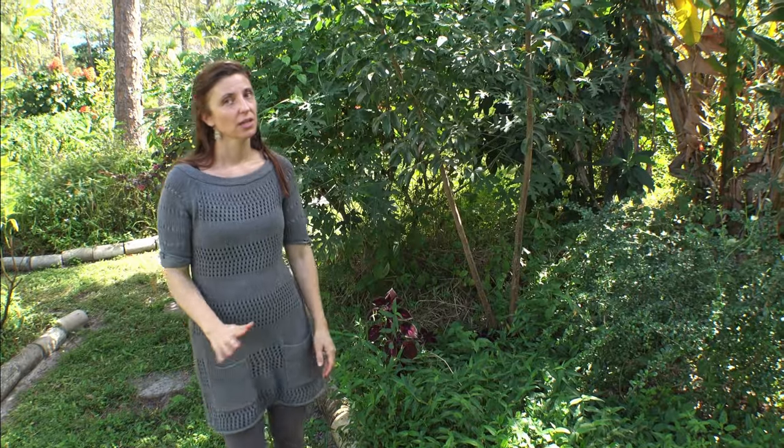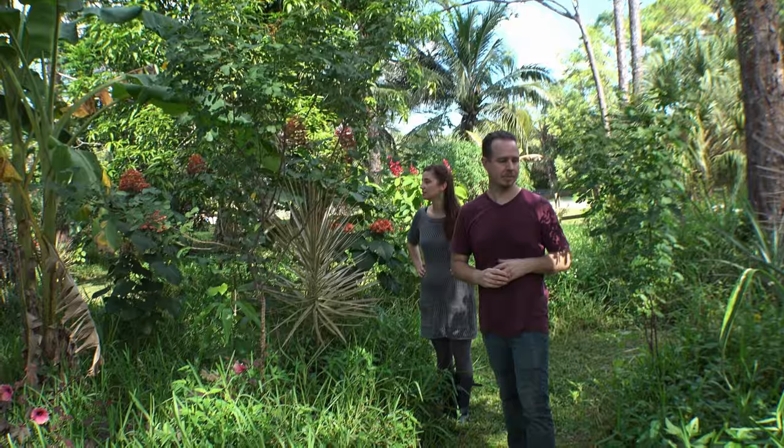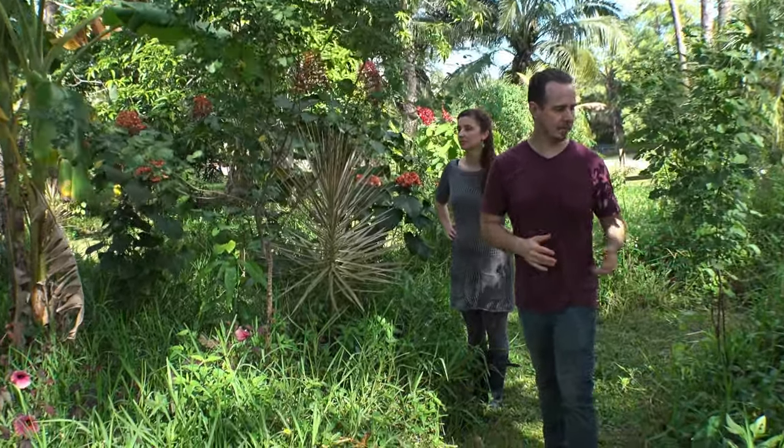This is a two-part series. Basically, she'll talk about starting a food forest in this episode, and in the next episode, she and James, her husband, will give us the Pike food forest tour.